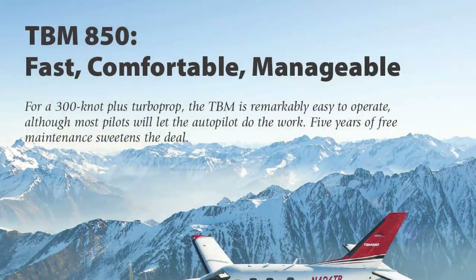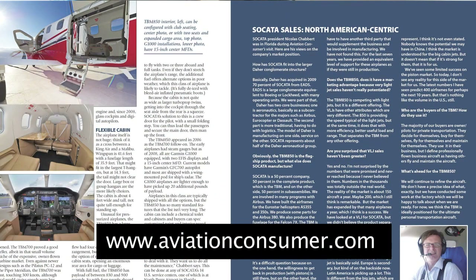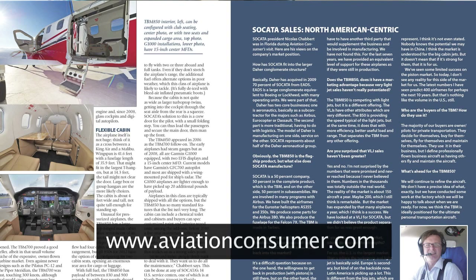Thanks for the demo, Nick. Paul Bertorelli reporting for AvWeb and Aviation Consumer. You can find a full review of the TBM 850 in the April 2012 issue of Aviation Consumer. Thanks for watching.